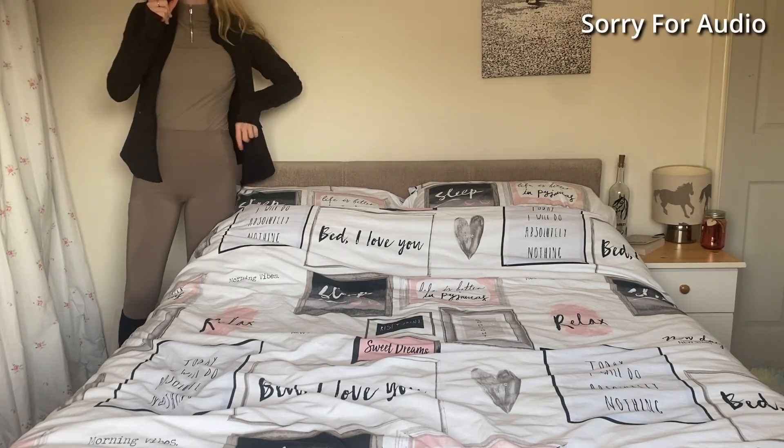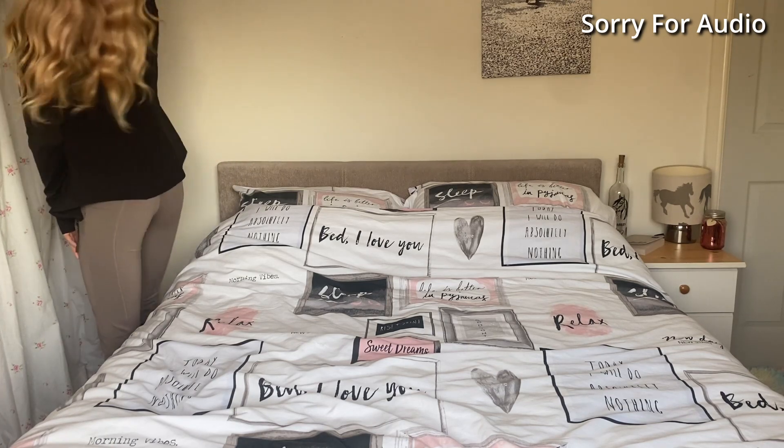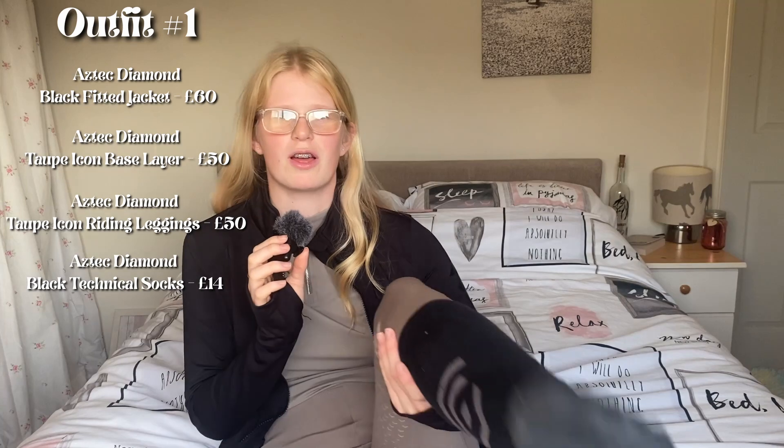We've got the taupe base layer and taupe leggings. So that is the first outfit: Aztec Diamond taupe long sleeve base layer, their new fitted jacket, the taupe leggings and the socks. This is all bought over time, so don't feel like you have to have these outfits — these are just my favourites. So that is the first outfit.